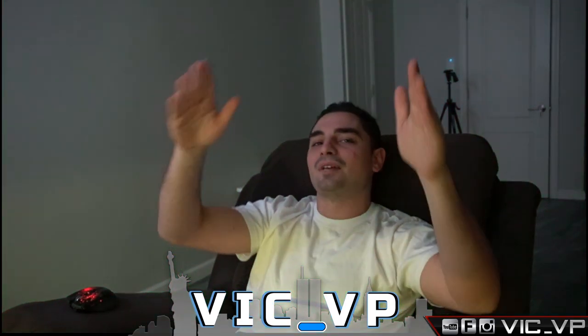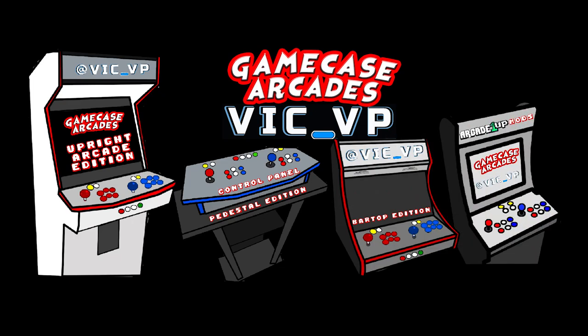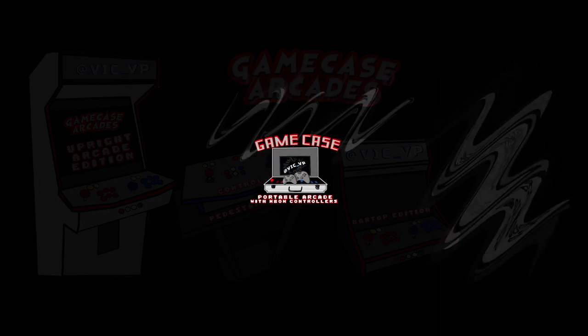What's going on guys, VicBP back for another GameCase Arcades video. The Shingu Hadouken 40TB Beast of a Bartop has officially landed in California. We're talking shipping on this video. Cowabunga! Let's get shell! Pizza power!